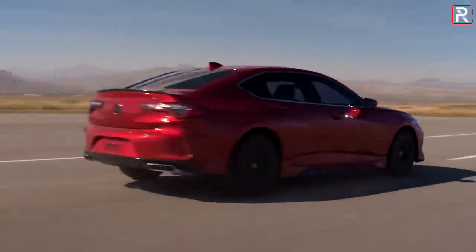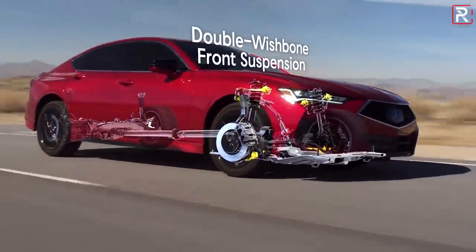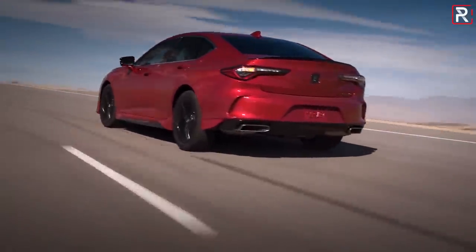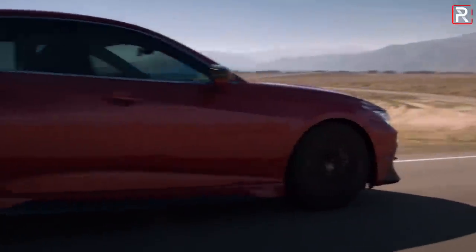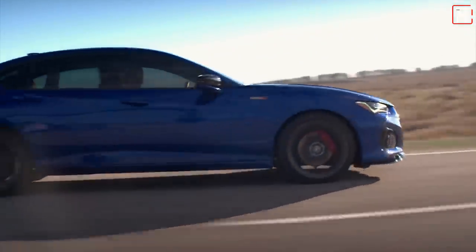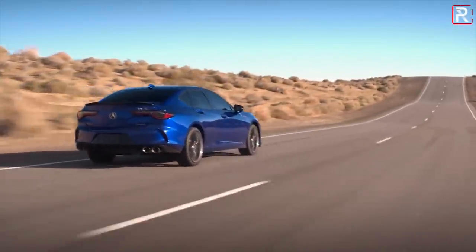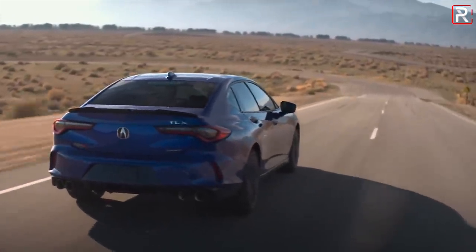Front-wheel drive will be the base drivetrain option, while super handling all-wheel drive will be available for the first time on the four-cylinder TLX. The base 2.0-liter turbo is going to be a fine engine when it goes on sale in the fall, but you enthusiasts out there are going to have to wait a little bit longer. Acura says in the spring of 2021, we will have the new Type S TLX finally come to the marketplace. It will be launched with an Acura-exclusive 3.0-liter turbocharged V6 engine.